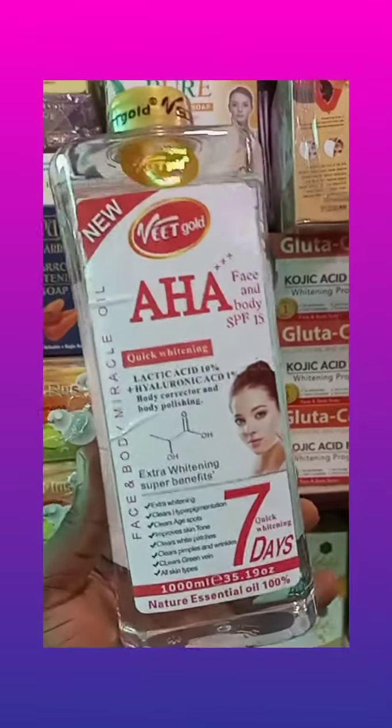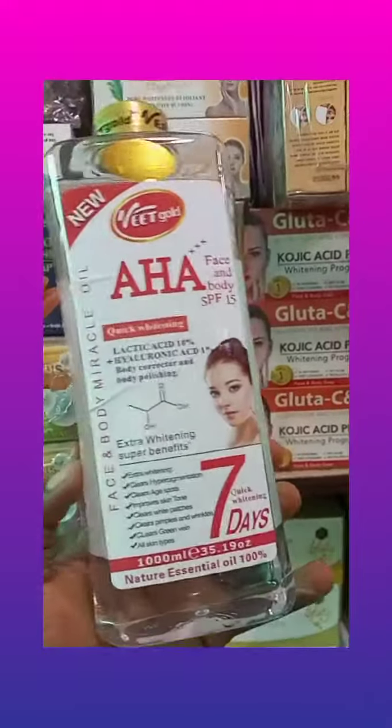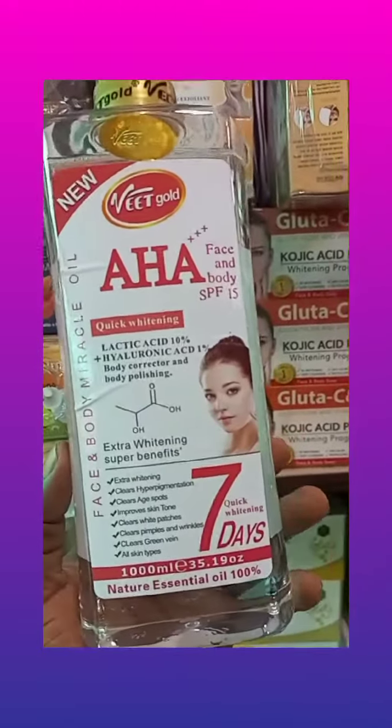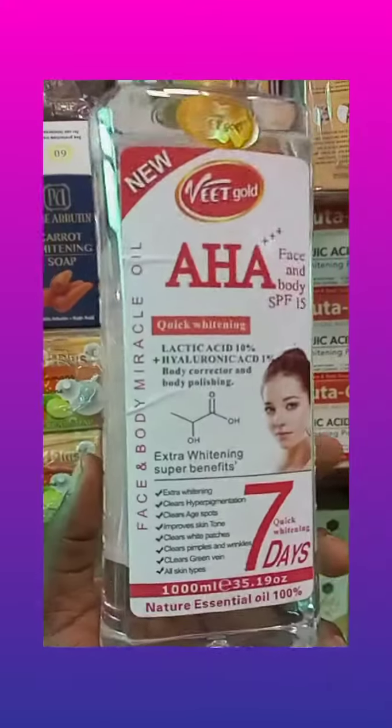Hi, beautifuls. This is Veed Code AHA Face and Body Oil. It's made with hyaluronic acid and other essential super whitening ingredients.